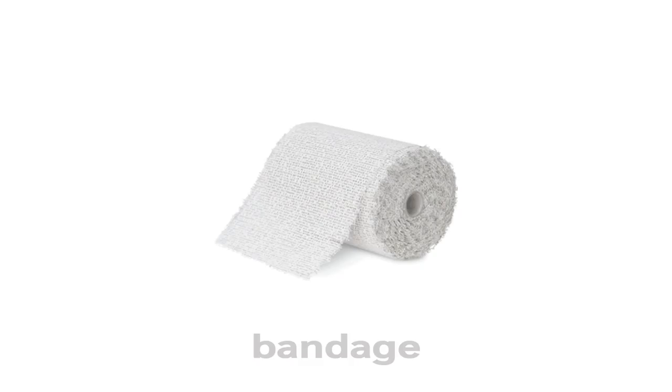Bandage. This is a Bandage. What is this? This is a Bandage.